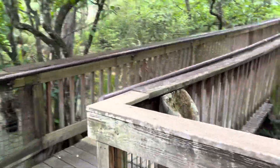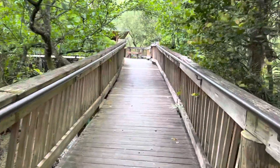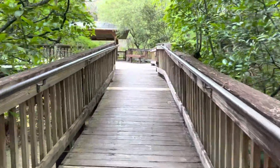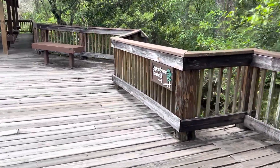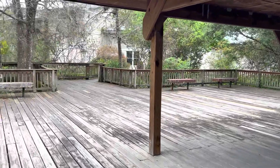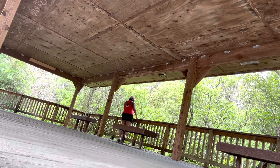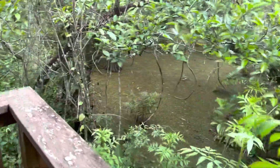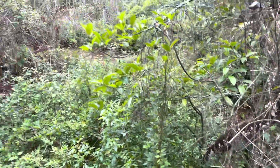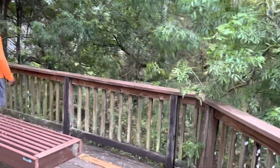It looks like we can go up here for the observatory — let's go up here first and see what this is all about. The Cypress Swamp Boardwalk is where we came from. Okay, so this just went in a loop and now we're coming back out of the boardwalk area.